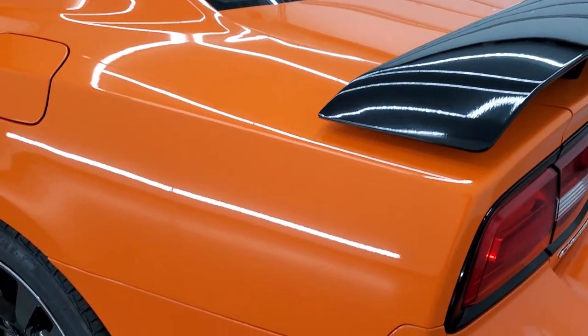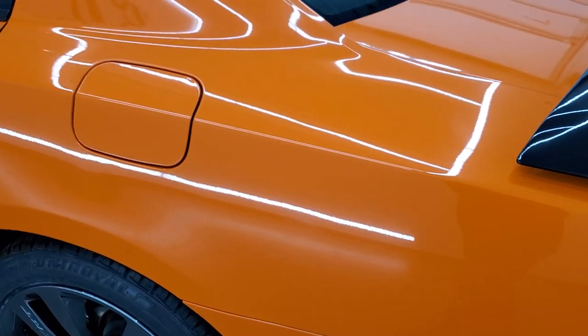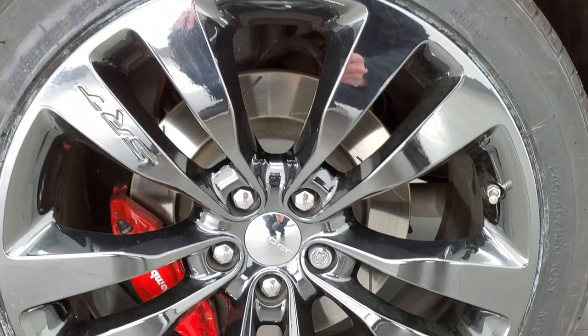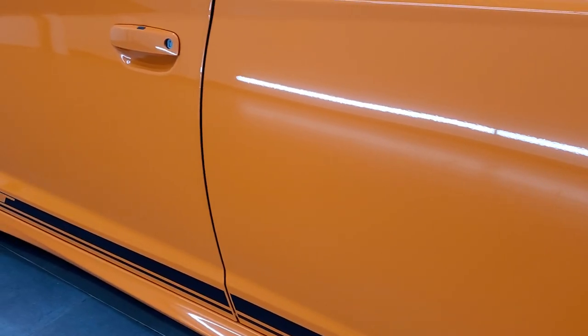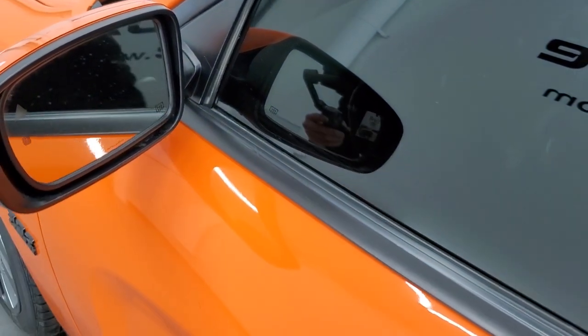The trunk shuts nice and solidly, and as you go down the driver's side, it's just as clean as the passenger's side. No dents or dings on the rear quarter. Down the rest of the side of the car, I didn't see any dents or dings — it looks really good. You get the enter-and-go system, the blind spot monitoring, and heated mirrors.